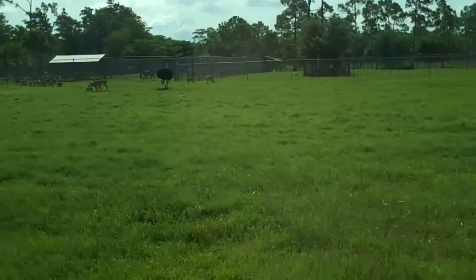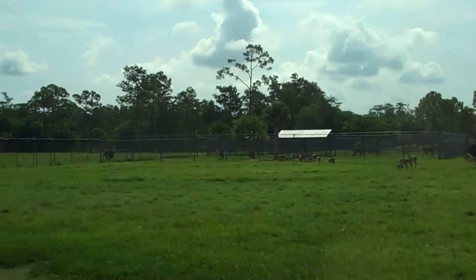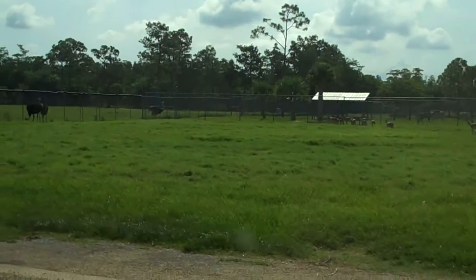The horns can be used for protection against predators such as lions, and when lowered parallel to the ground, can be lunged at an enemy with great accuracy.